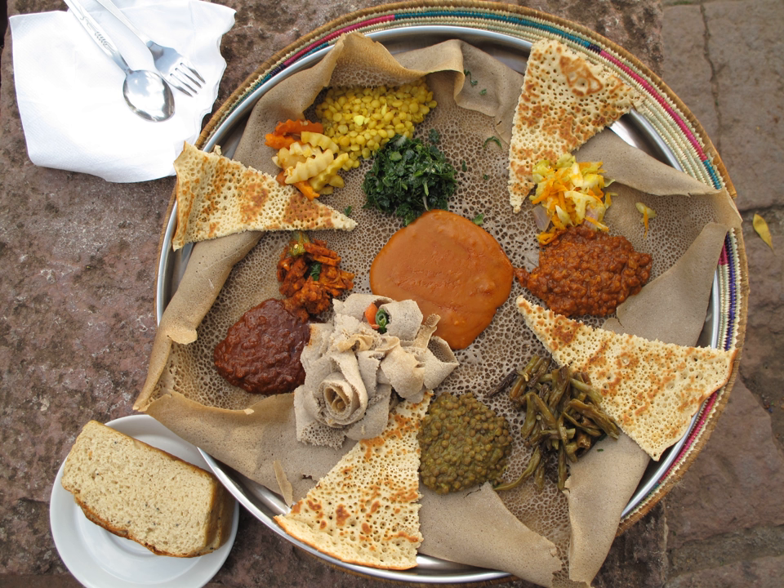This is a list of Ethiopian dishes and foods. Ethiopian cuisine characteristically consists of vegetable and often very spicy meat dishes, usually in the form of wat, also wet or wat, a thick stew, served atop injera, a large sourdough flatbread which is about 50 cm in diameter and made out of fermented teff flour.